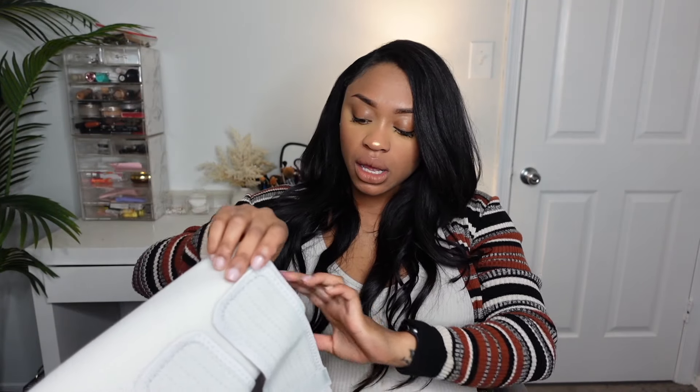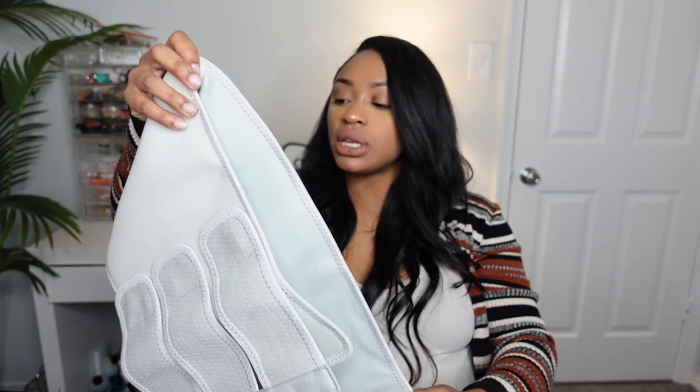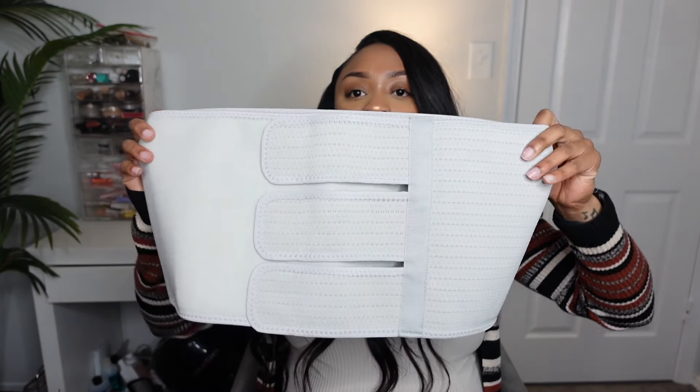I also packed an abdominal wrap for after you have the baby. This just helps to hold everything together and not make you feel like your insides are falling apart. This is also by FridaMom.